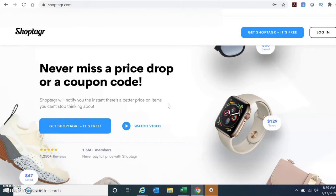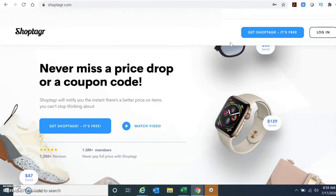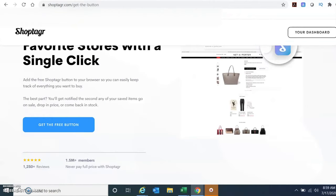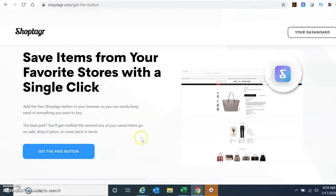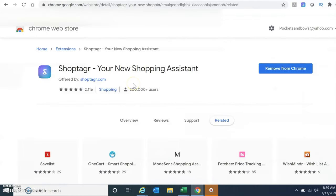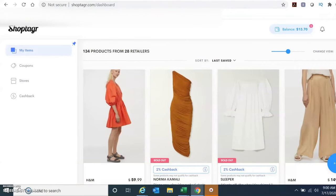I used the ShopTagger app, which I absolutely love — I've been using it for a couple of years. You want to sign up and then I recommend getting the Chrome extension. If you click 'get the free button,' it'll take you to the Chrome Web Store and you can download the extension. Once downloaded, anytime you go to a retailer, that little button will appear in the top right-hand corner. Let me show you my dashboard.